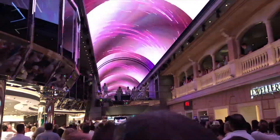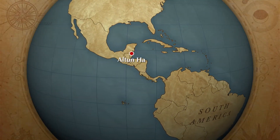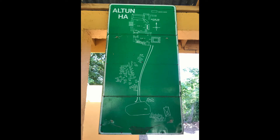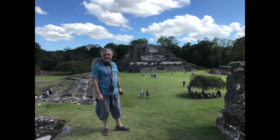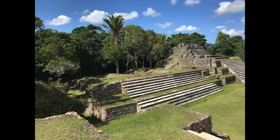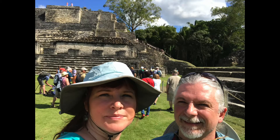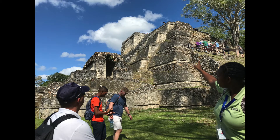Our next stop was Belize City and El Tun Ha, which is a Mayan temple in Belize known for its jade head — nine pounds in weight, generally kept in a bank vault in Belize City. The complex has many temple structures. Weather permitting, you are allowed to climb two of the tallest structures at the site. This is the structure that had the jade head in the block part at the top.